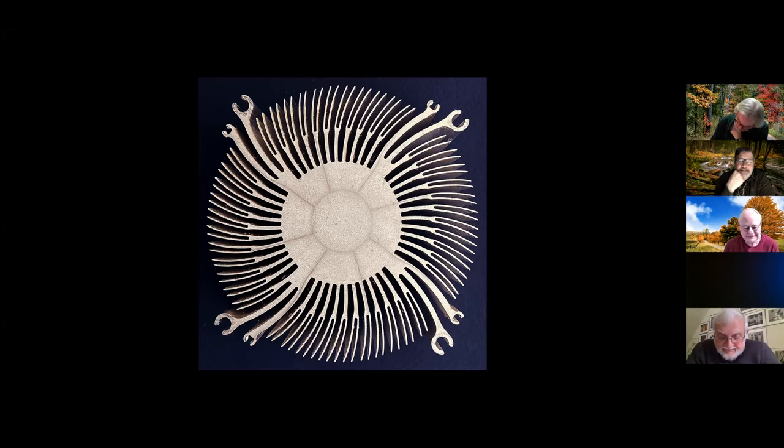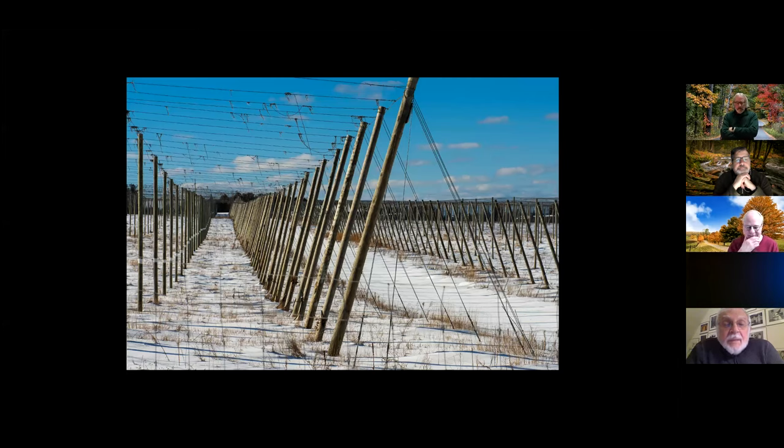Next is Hops by Alan Hewer. There is replication of shape, but Cal is a little conflicted. He is bothered by the midline horizon separating the poles with a prominent blue sky, wondering if converting to grayscale might be more effective. He also wonders whether a vertical format would give the image a better feel, as those verticals seem to want vertical space.